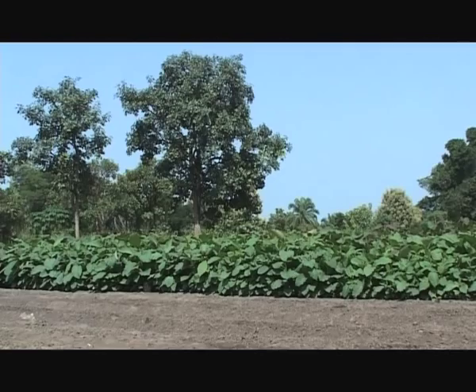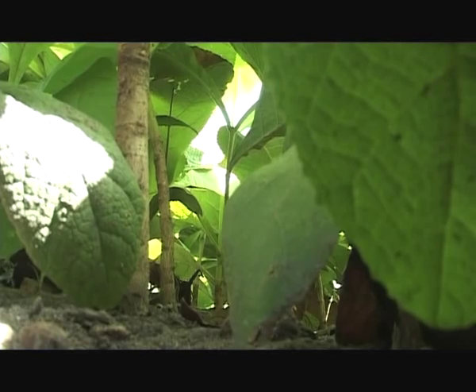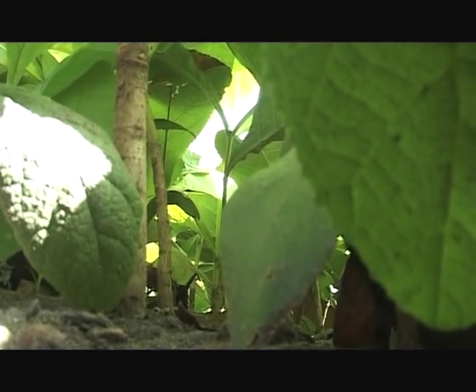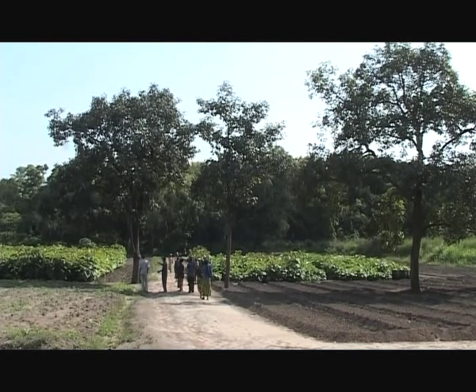The soil and climate conditions in the south are perfect for the growing of teak. After 10 years, a teak tree can grow up to about 18 meters high with a trunk diameter of between 18 to 20 centimeters. The longer it grows, the better the stock of wood.